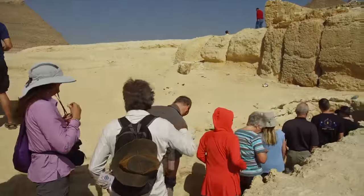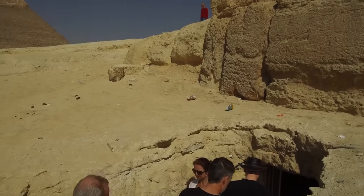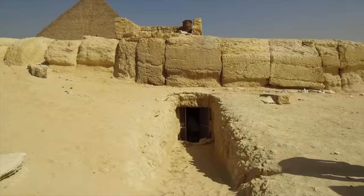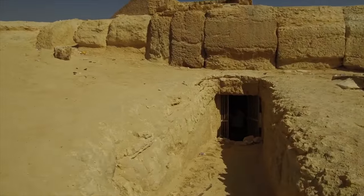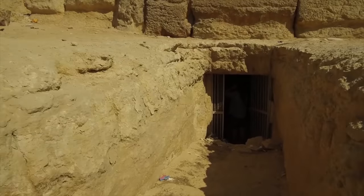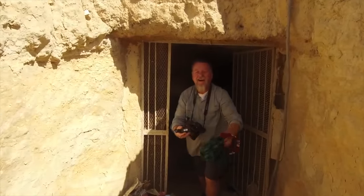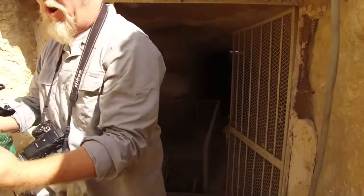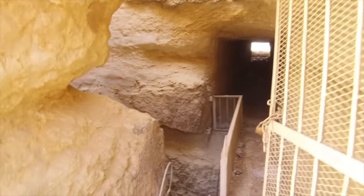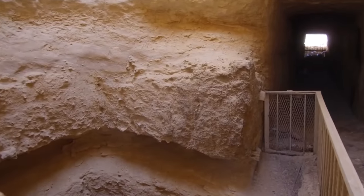So this is our group lining up. The door has been unlocked and gradually we're going to start moving in. This is the uppermost level, which is in the bedrock itself. Here comes Jason, who was in our group in March 2018, clearly thrilled at what he saw. Again, this is the surface level, cut into the bedrock itself.